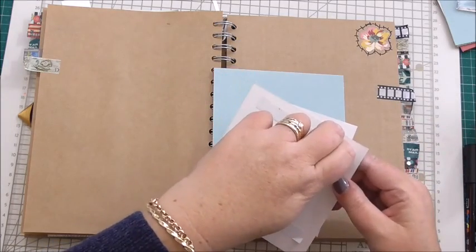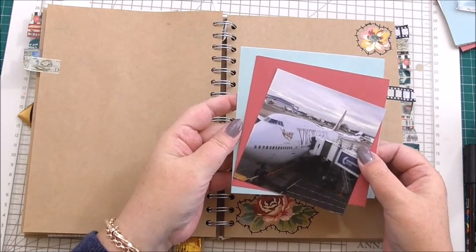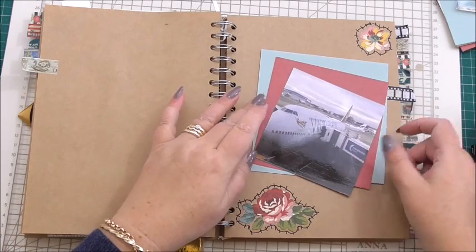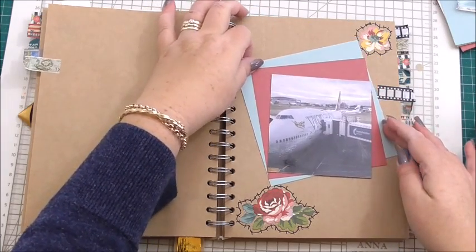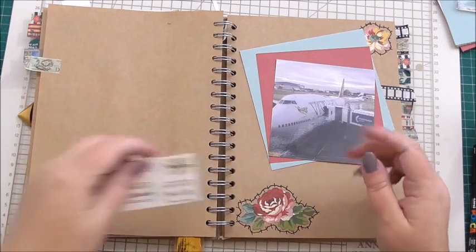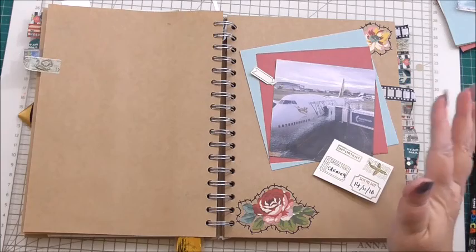This is card stock from the Anna Griffin Perfect Palette range. It's great for anything like this as well as your card making, but if you're building any kind of journal, anything that you need card stock for. So that is our plane and we're going to tilt it that way, I think. Then I've also got bits and pieces for this page. I'm going to figure out where to put everything, because that's the whole part and parcel of building a great journaling page — your layout.